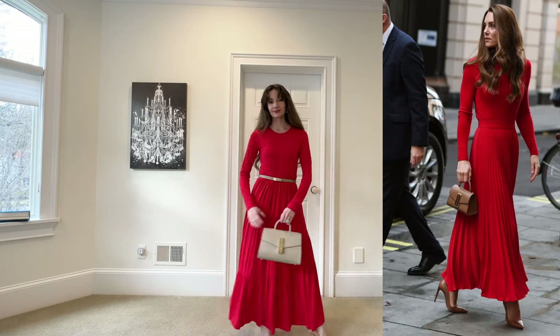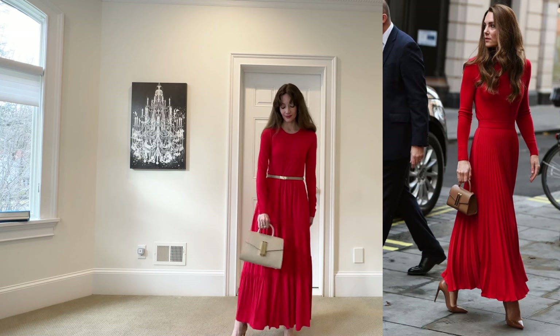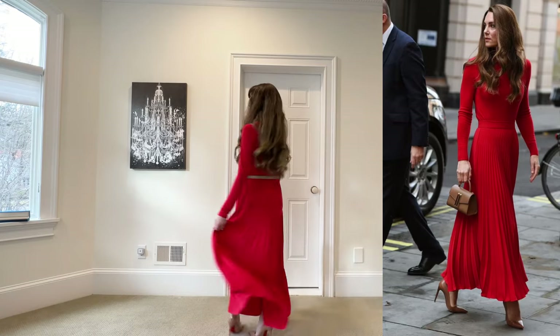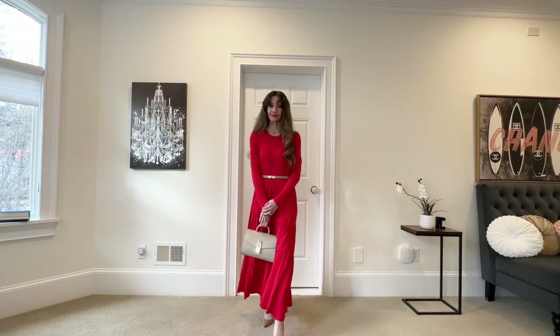As luck would have it, I happen to have the same Demolier London bag that she's holding. This is the mini size — she's wearing the mini in brown and mine is taupe — but I can recreate the look using this and some nude Louboutins to achieve the overall look. If you've been wanting to try red and just needed a little push, I think this outfit is it.